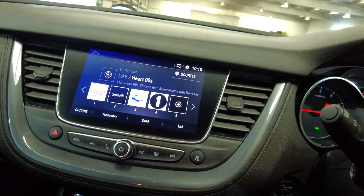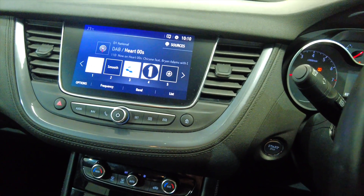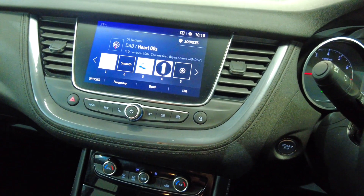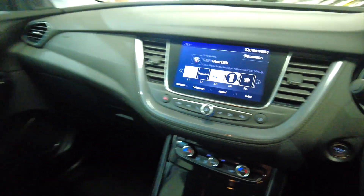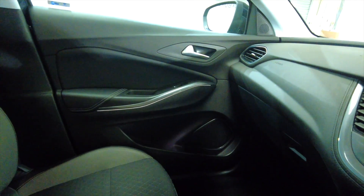Putting the car into reverse — we have got reverse parking sensors which will be audible as you park, just as an assist to help you. Lots of room inside this car, plenty of space, ideal for a family.